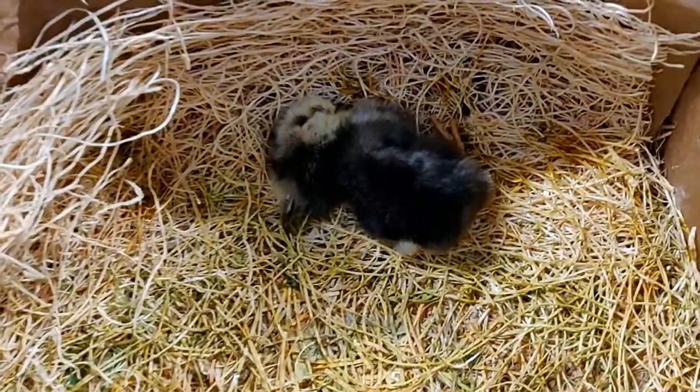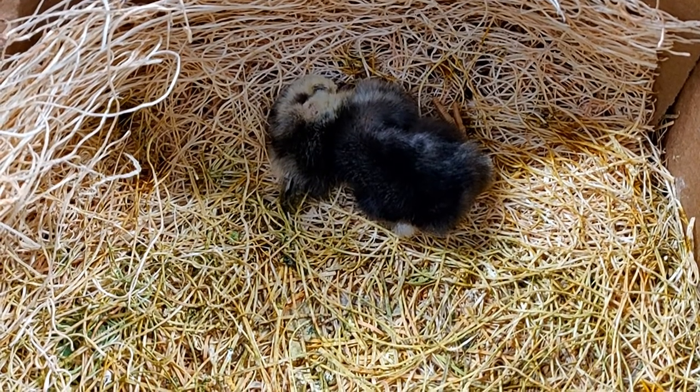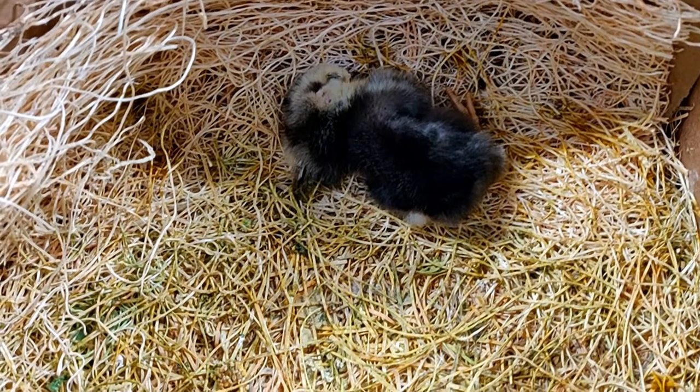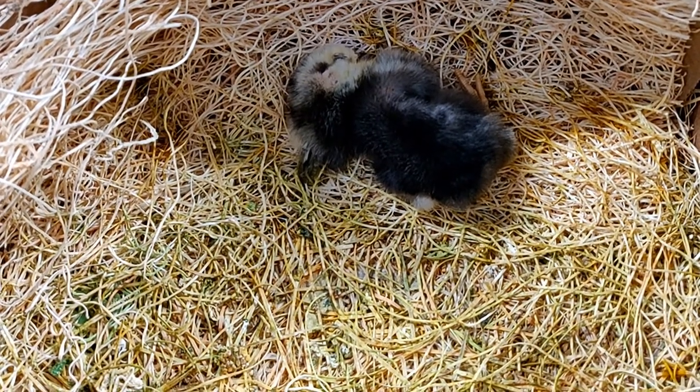We had one little baby that didn't make it. I was hoping maybe he was just asleep or even sick, because even a sick bird can be taken care of, but he's gone.